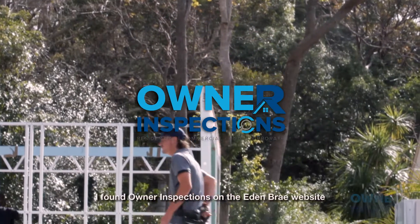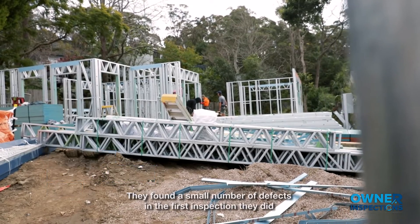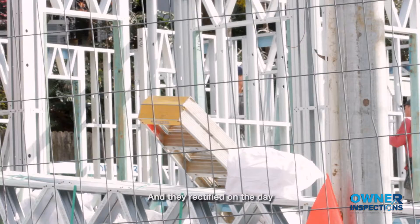I found Owner Inspections on the Eden Bray website and they came highly recommended. They found a small number of defects in the first inspection they did and they were rectified on the day.